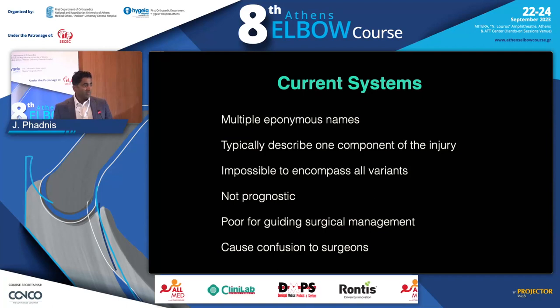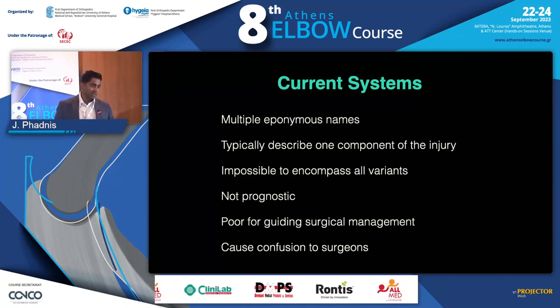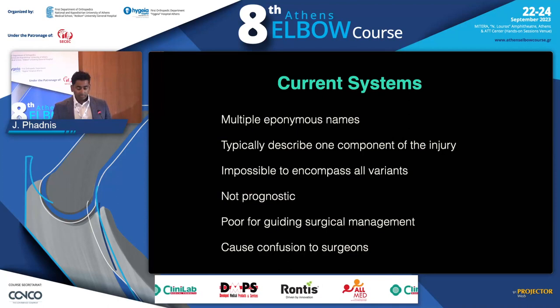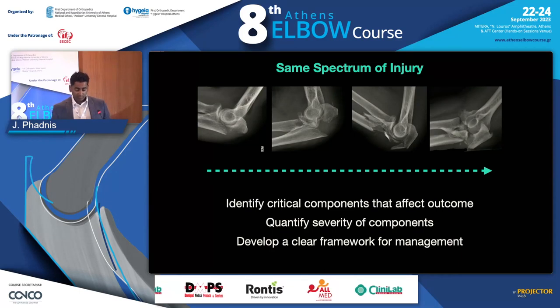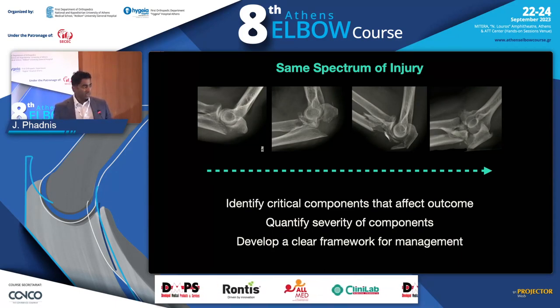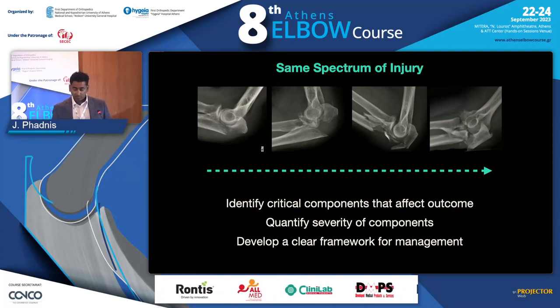I've seen in meetings people arguing: is it a trans-olecranon, is it a Monteggia, is it a Varian, is it a Wrightington? It's not important. What's more important is understanding that they're part of the same spectrum of injury and identifying which components of that injury are critical to the outcome, quantifying the severity and understanding how to fix them and get the patient a good result.